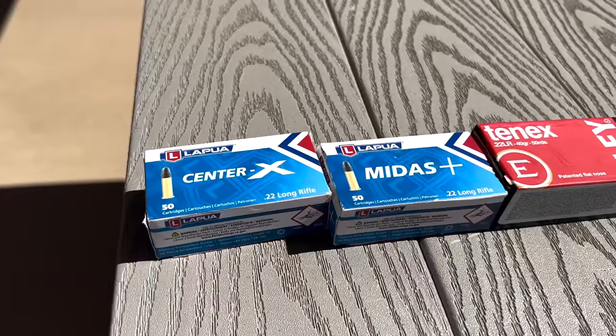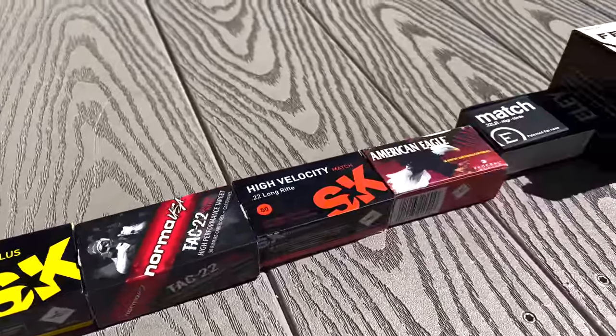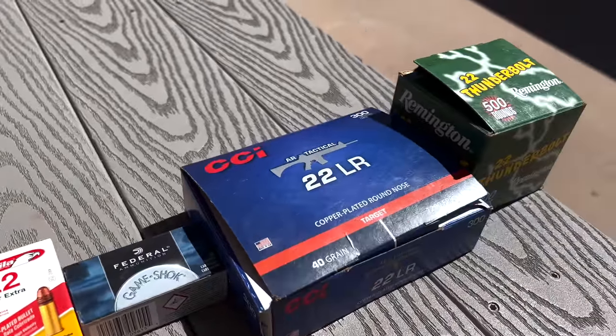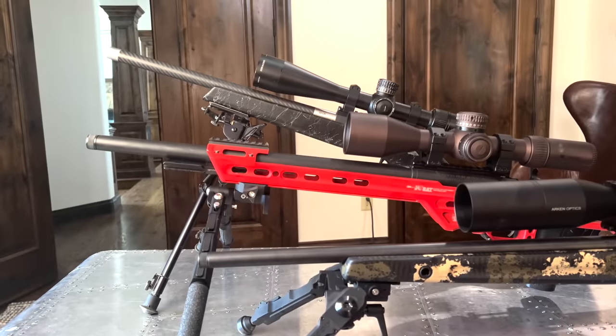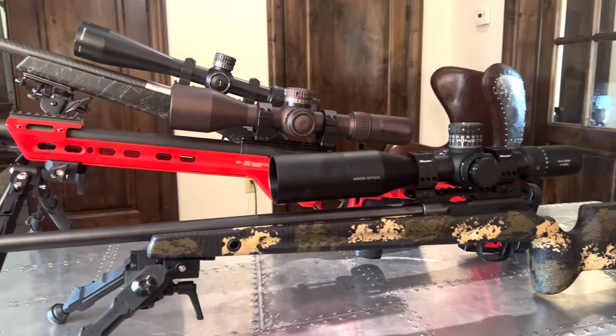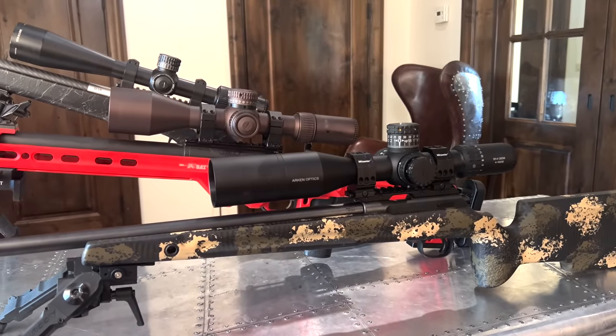I have been working on this video for the last two and a half months because I've taken well over a thousand shots with a bunch of different types of .22LR ammo and we're going to find out which is the most accurate. I'm really curious because I have three different precision .22LR rifles with three different chambering styles, and we're going to see just what's the best overall and rank all the ammo from best to worst.